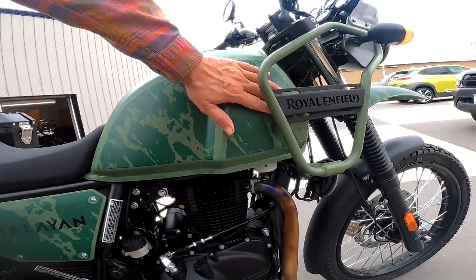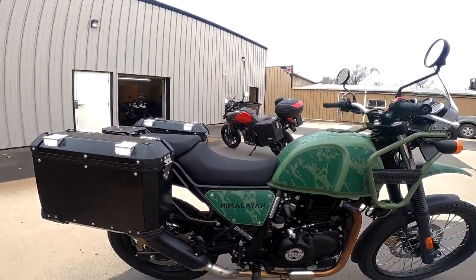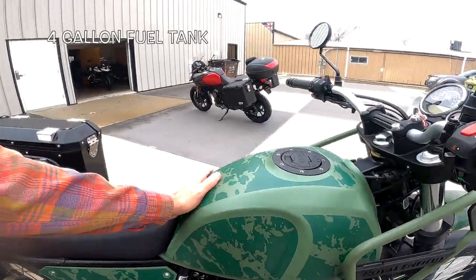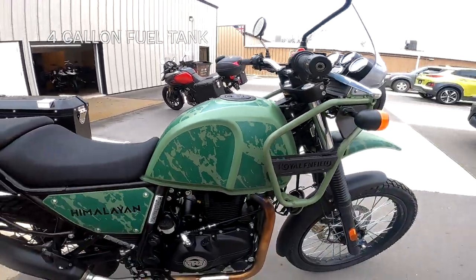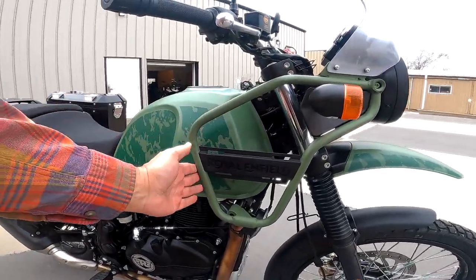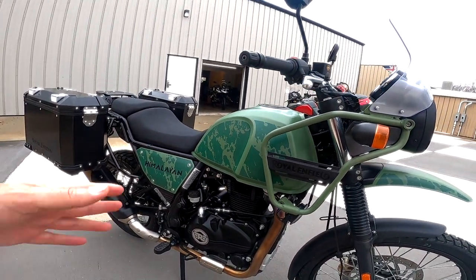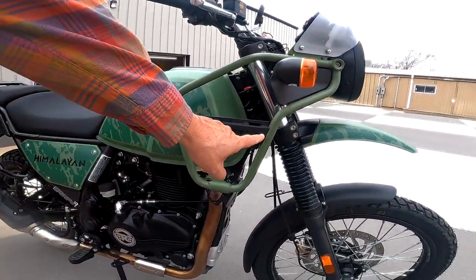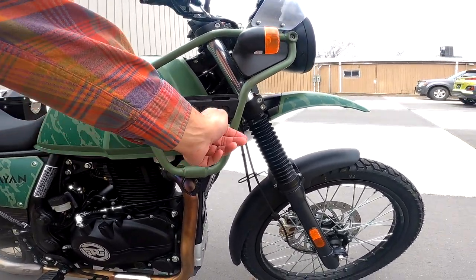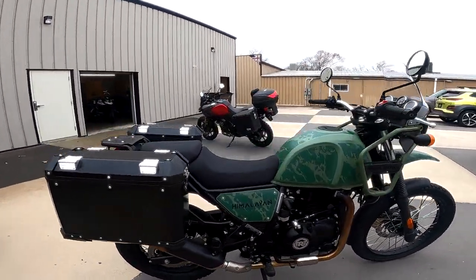This one is in what I think is called Pine Green, and it's absolutely lovely. On video or in pictures they never look right — you've got to see one of these in real life. So get yourself down to Baxter Cycle and check one out. The 2022s have a different rack on the front — it's a heavier tube, slightly different angles so you have more leg room. They've also got a different Royal Enfield sign, and a lot of guys will paint the letters red or whatever color.